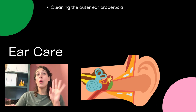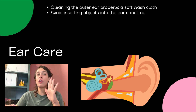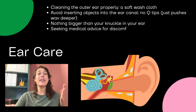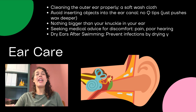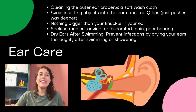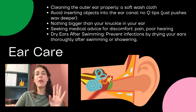When it comes to our ears, just wash the outside with a soft washcloth. We do not need to put anything in our ear — no Q-tips — because all that does is push the earwax deeper. Don't put anything bigger than a knuckle in your ear. If you're having any pain or discomfort, see your doctor. If you can dry your ears after swimming or showering, that will help prevent infections.